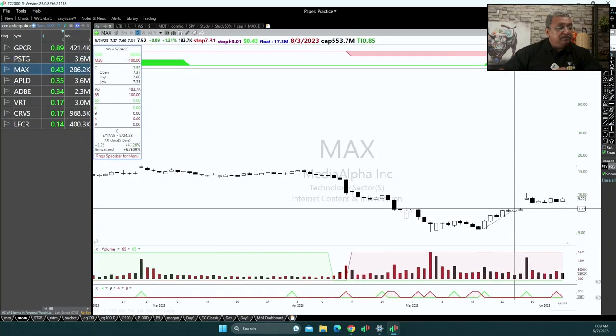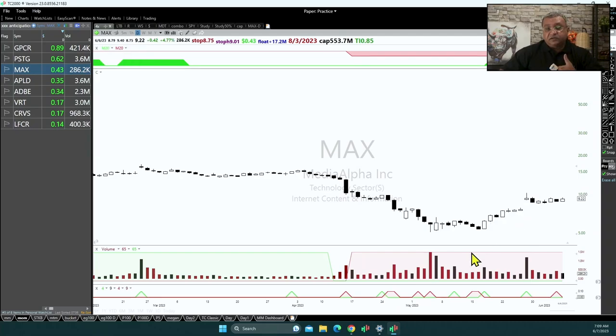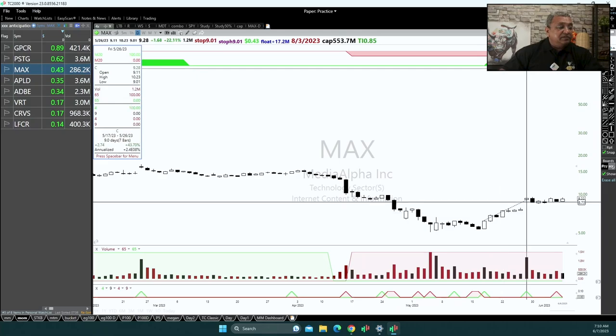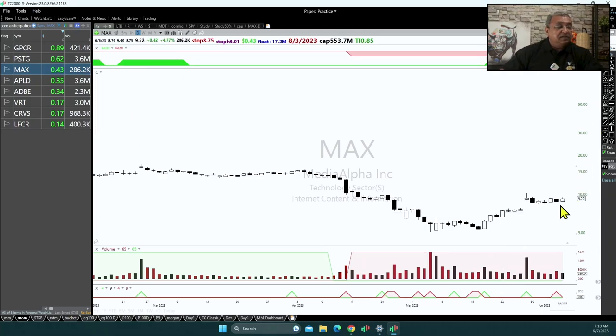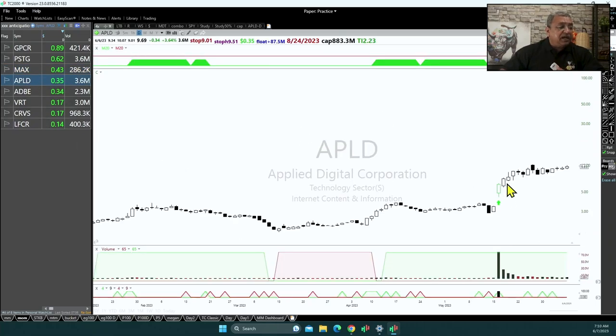The common thing I look for is where there is a first leg, and typically the first leg should be 15 to 20%. Because if the first leg is 15 to 20%, then the second leg is likely to be of good magnitude. If the first leg is just 5 or 6%, then you are not going to get much out of that setup.